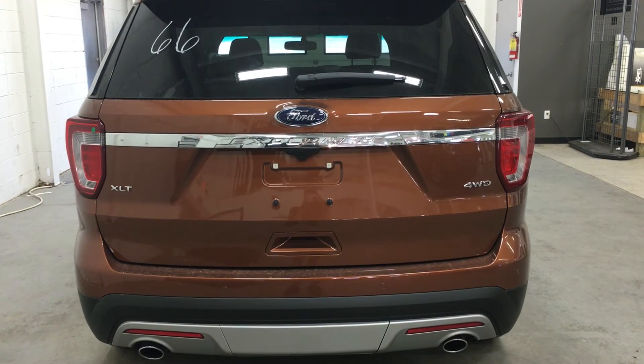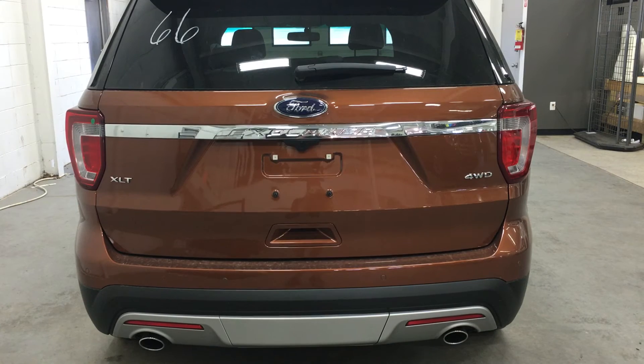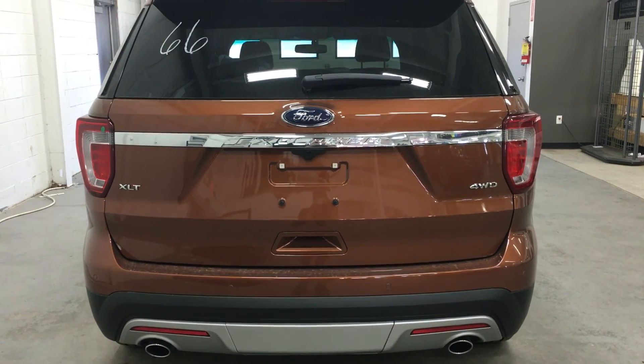At the back of the Explorer we have a lot of great features including backup sensors, backup camera, dual exhaust, and LED tail lamps with XLT badging.